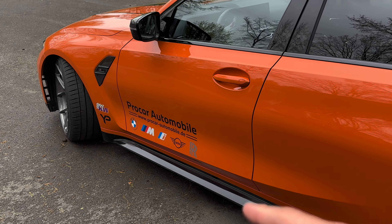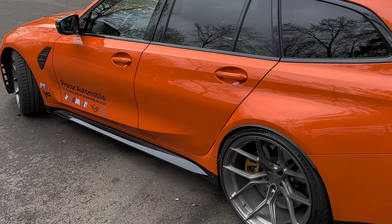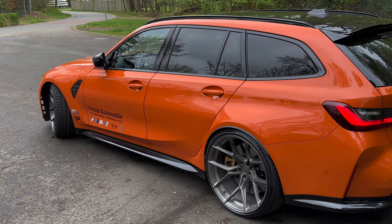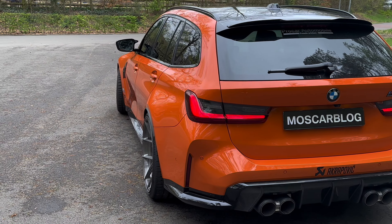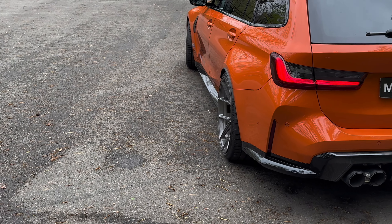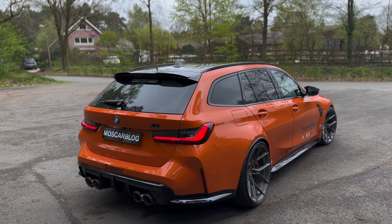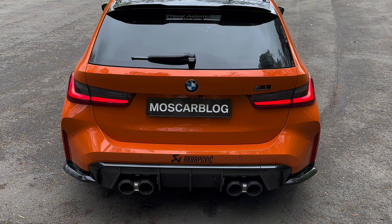Big thanks to my friend Andre from Procar for giving me this car — he knows what I love and this is the kind of car I need to review for you. Now let's move on to the rear. Just look at that super wide arch from the back with those amazing rims — this is what it's all about with the M3 Touring. That back looks so amazing.